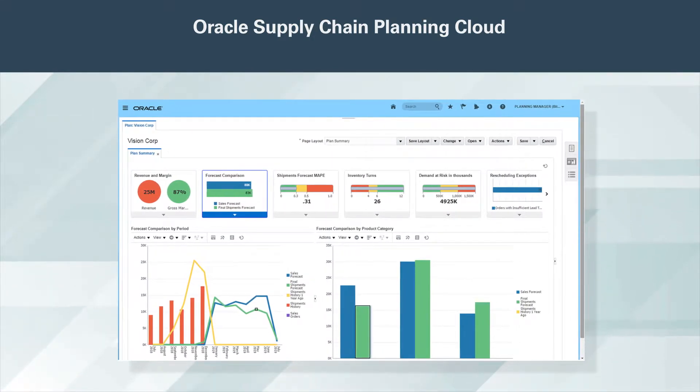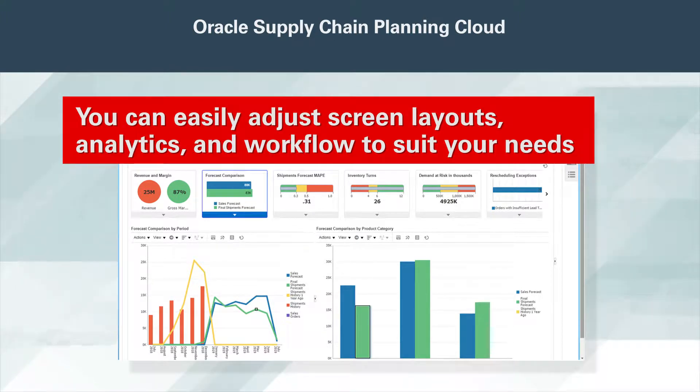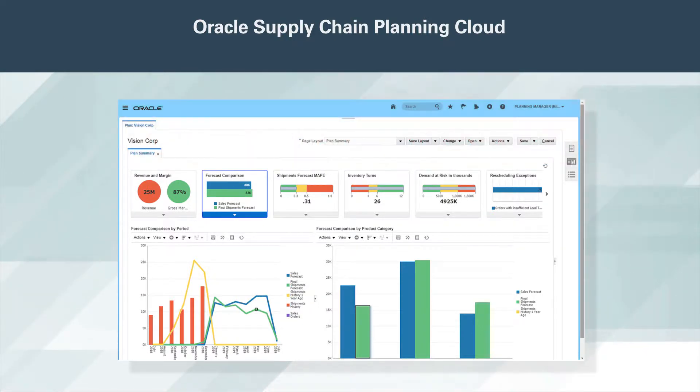A unified plan summary highlights issues and opportunities at a glance. It combines demand and supply planning in a single screen. You can easily adjust screen layouts, analytics, and workflow to suit your needs. You can maintain multiple plans that allow you to tailor planning logic to each business segment.